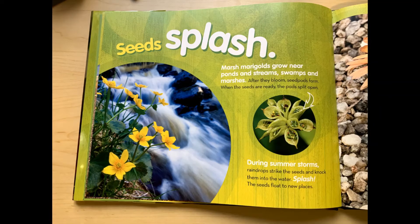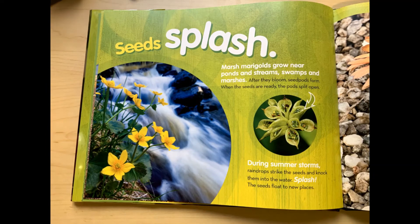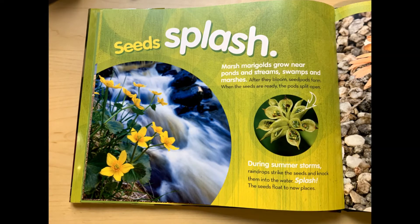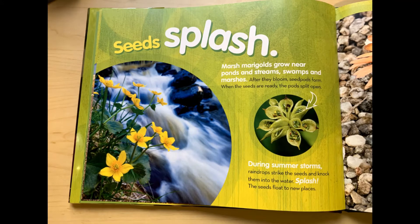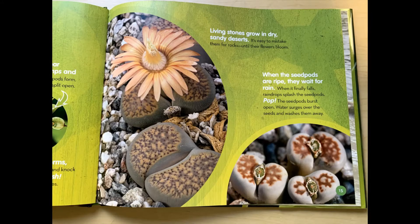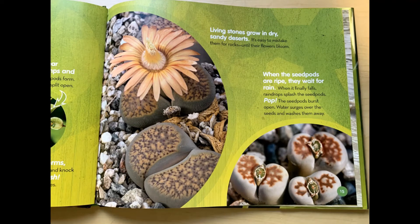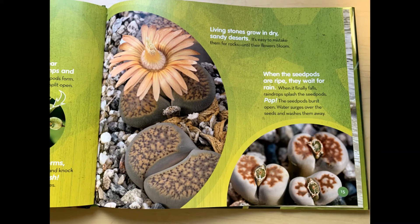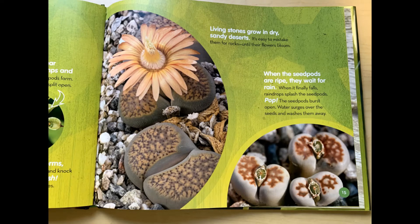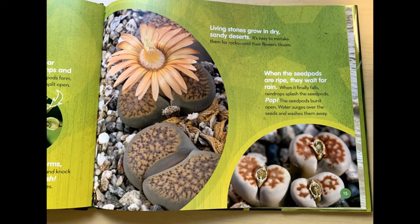Seeds splash. Marsh marigolds grow near ponds and streams, swamps and marshes. After they bloom, seed pods form. When the seeds are ready, the pods split open. During summer storms, raindrops strike the seeds and knock them into the water. Splash! The seeds float to new places. Living stones grow in dry, sandy deserts. It's easy to mistake them for rocks until their flowers bloom. When the seed pods are ripe, they wait for rain. When it finally falls, raindrops splash the seed pods. Pop! The seed pods burst open. Water surges over the seeds and washes them away.